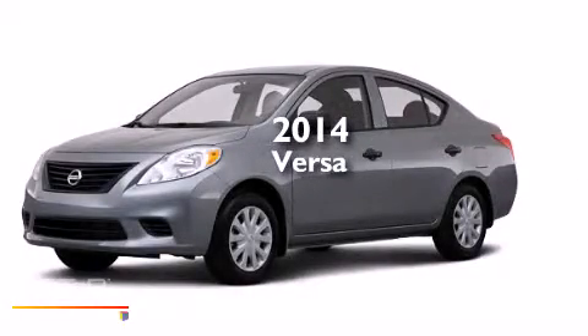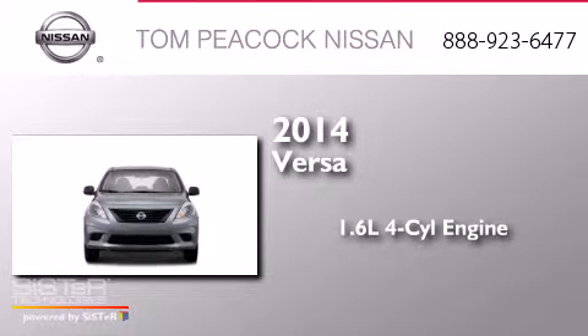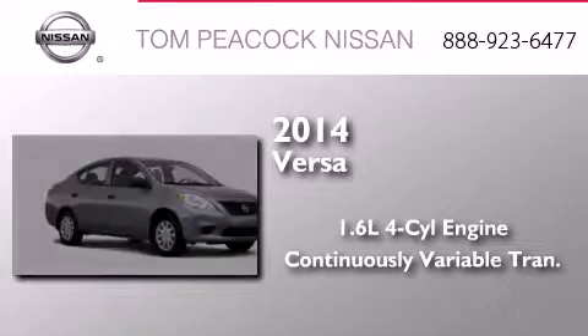This is a brand new 2014 Nissan Versa. It features a 1.6 liter 4-cylinder engine and a continuous variable transmission.